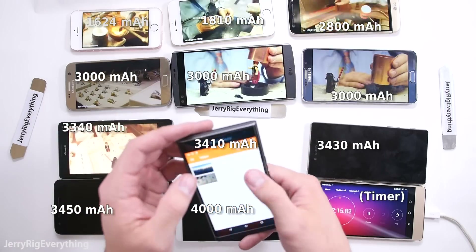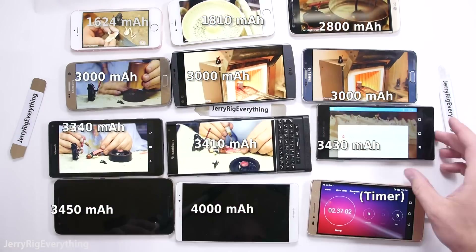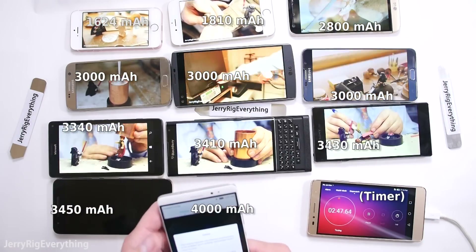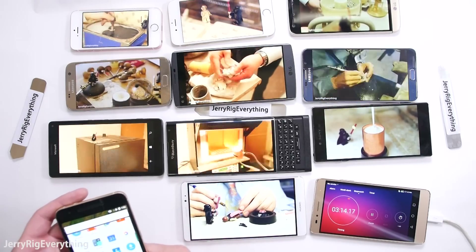In a perfect world, the phone with the smallest battery would die first. But as we all know with smartphones, there are a lot of variables that go into battery life, like operating system, background apps, screen size, screen brightness, and a lot of other variables.